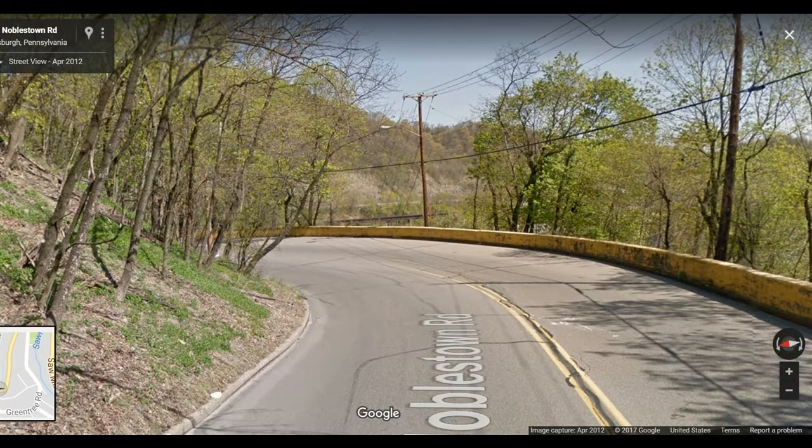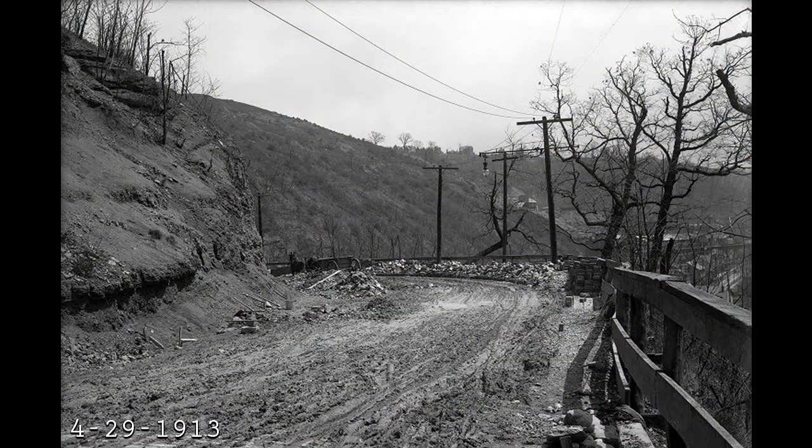One of the most prominent features you might remember of Noblestone Road is this curve leading into the West End. It was known as the Death Curve, and you can tell by the yellow scrapes on the wall there that it's still a dangerous place to drive. This is what it looked like back in 1913 when they were beginning to repair it. Many people went over that curve — there were a lot of accidents.